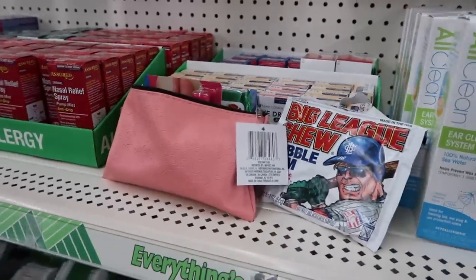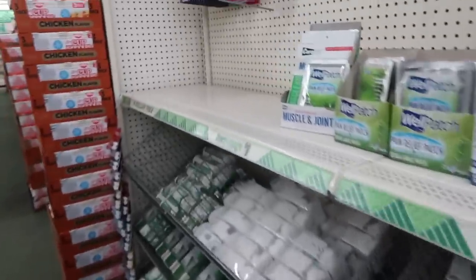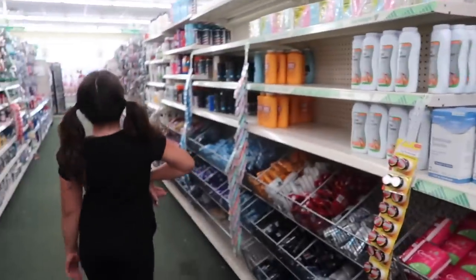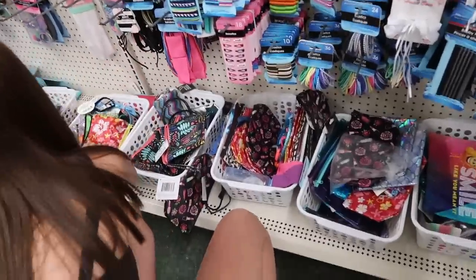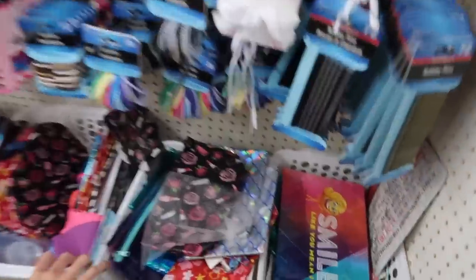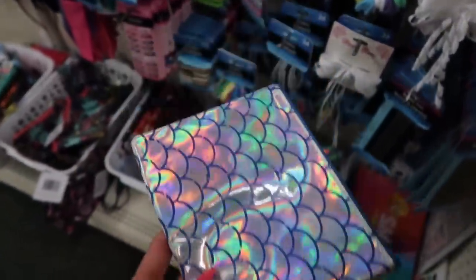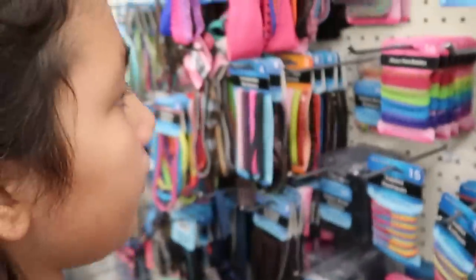We're going to find some hand sanitizer for Alaya's bag. It's not in this aisle. There's health and beauty products, snacks, and bath accessories — let's go check bath accessories. Maya found new bags over there. Are you gonna switch it up? Oh, this one's cute Alaya. Which one's bigger? I think the one you have is bigger.